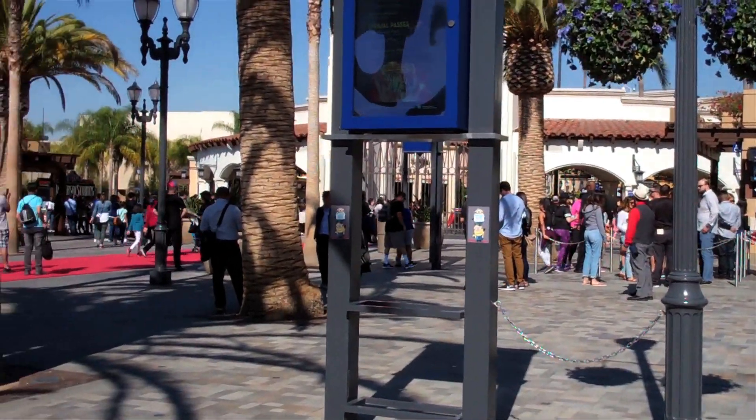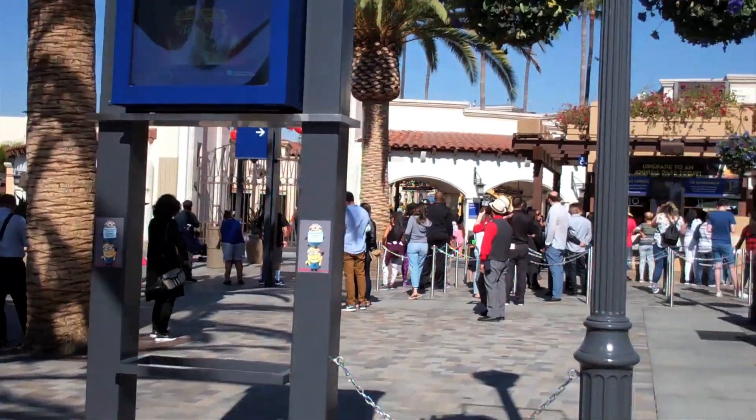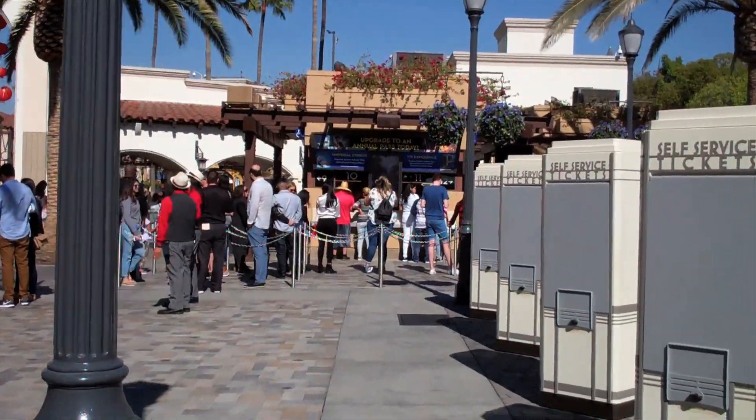Let's get started with CityWalk. Before I forget, just recently Universal hiked up the prices of one-day tickets. It was $105, now it's $109.